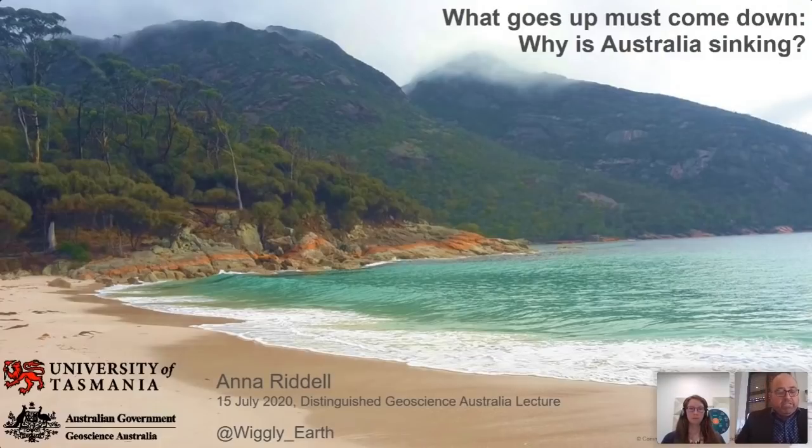A little bit about our speaker, Anna Riddell. Anna's interest in science and the changing size and shape of the Earth piqued her curiosity, leading her to undertake a bachelor's degree in surveying and spatial sciences at the University of Tasmania from 2007 to 2011. Upon completion of her degree, Anna joined Geoscience Australia as a graduate in 2012, where she worked in the Geodesy and Positioning Australia programs.